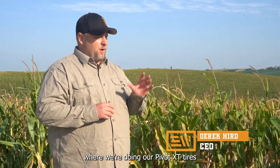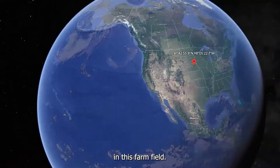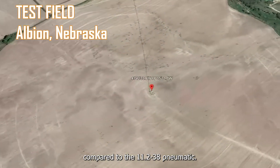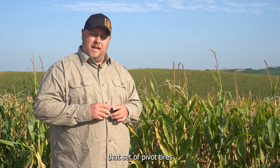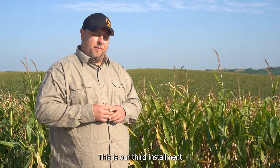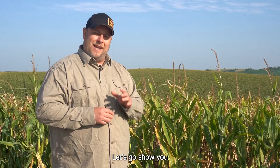I'm Derek Kerr with Evolution Wheel and today we're back in Albion, Nebraska where we're doing our Pivot XT tires running on an end tower in this farm field. We're going to give you an update on how the tracking is going in the gullies and on the hills compared to the 11-238 Pneumatic, and we're going to show you that set of Pivot tires going through the low spot that we showed you in the beginning of the season. This is the middle of August — August 20th — our third installment tracking this set of tires in this farm field. Let's go show you exactly how they're doing.